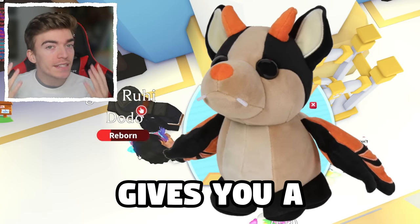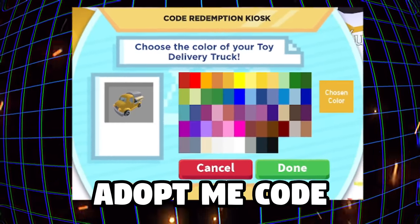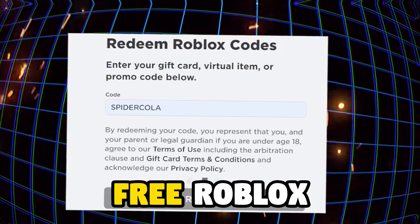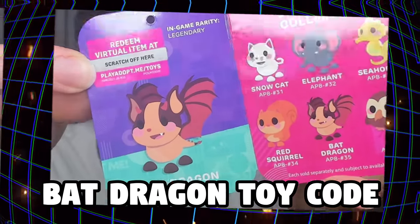This Adopt Me Bat Dragon code gives you a secret free item. I'll show how anyone can get this free Adopt Me code, then show you free Roblox promo codes, then show you the Adopt Me Bat Dragon toy code.